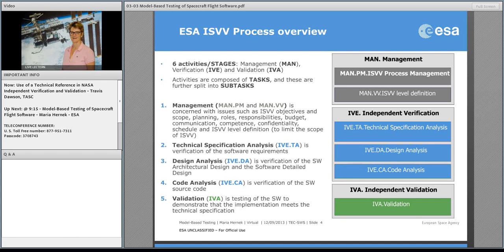Model-based testing could contribute into that last stage — the independent validation. Validation in our world at ESA is testing. The validation activities we expect from suppliers are that they write specifications based on analysis, create test procedures, execute the tests, and then analyze the produced results.